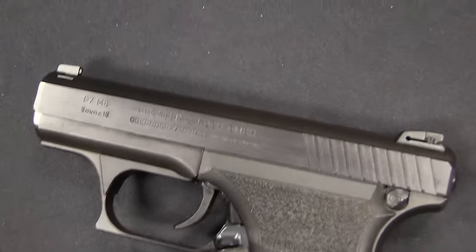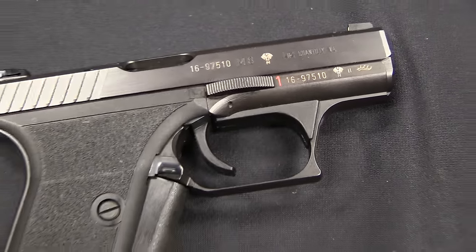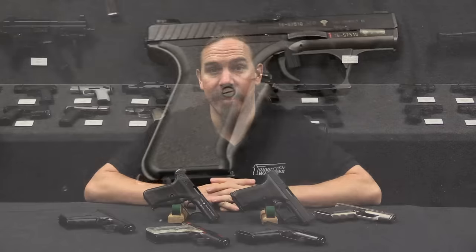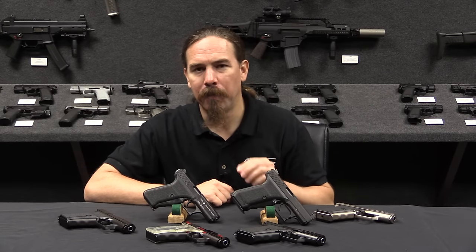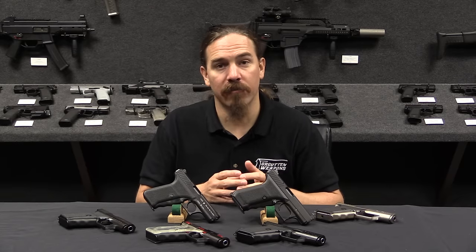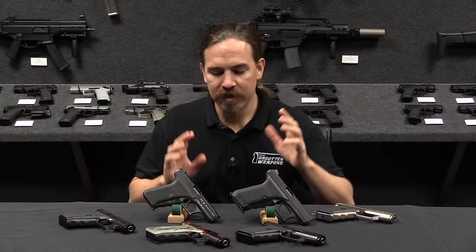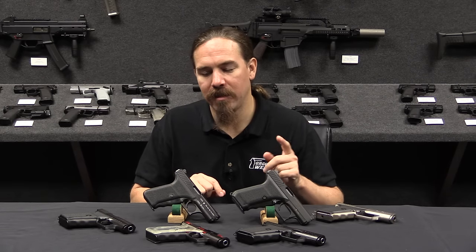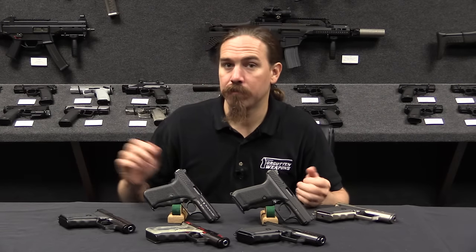Looking at our timeline: 1978 the testing is concluded, and a couple of German agencies start adopting the gun. It then goes through military testing — the German military tests it in 1980, the American military in 1981 as part of the project that would eventually adopt the Beretta 92, and the Austrian military in 1983. The Austrians ended up adopting the Glock, a domestic design. But the process of going through all these military tests and seeing what users were looking for led to a number of design changes — the P7M8 and the P7M13.